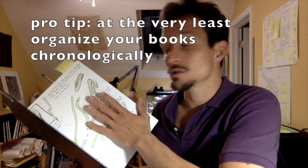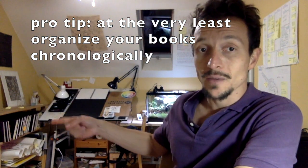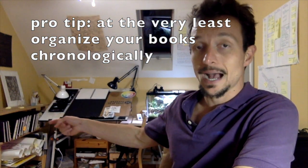But at the very least, you should have somewhere in the front of your sketchbook the dates from when you began that journal to when you ended it. That way, if you have a shelf, you can order them chronologically and if you want to look something up, you'll be able to do that. I have yet to do that in this journal but I will.